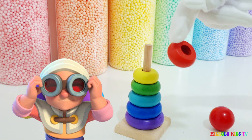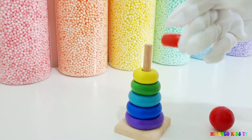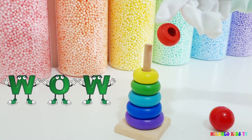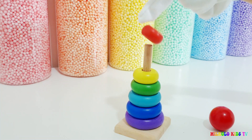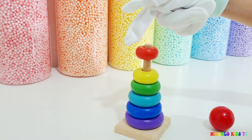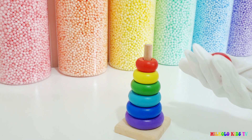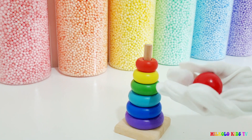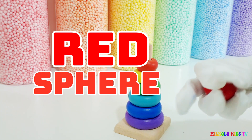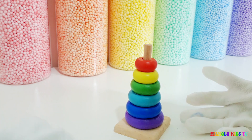Wow, amazing! I can even put it with invisibility — crazy! And this last one is the spear, the red color that we talked about earlier. Let's put the red one in.